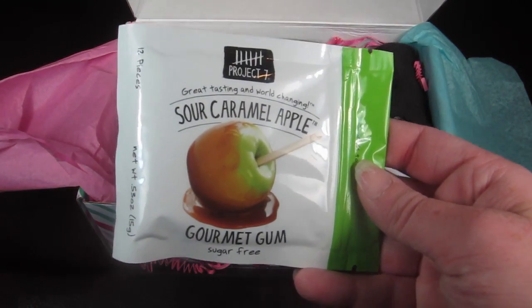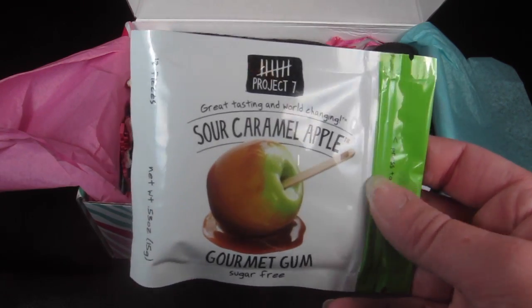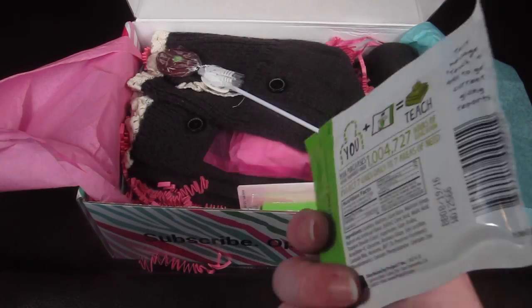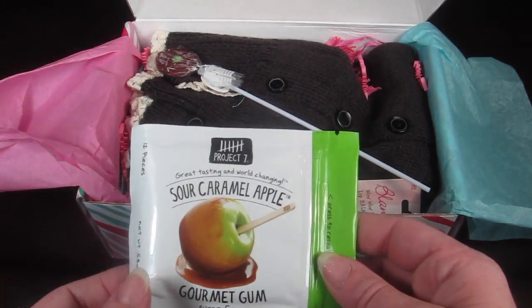This is from Project Seven — it's sour apple gum. I've actually had this in birthday cake and lemonade flavors. Lemonade I really like; birthday cake I didn't care for. So I'm excited to try this one. It's pretty good gum and retails for $1.69.